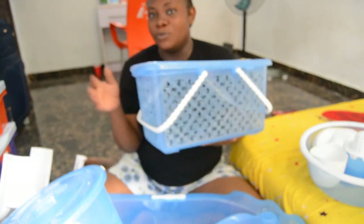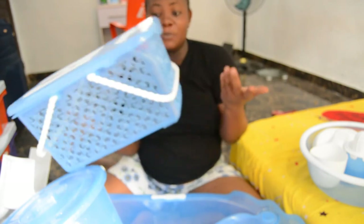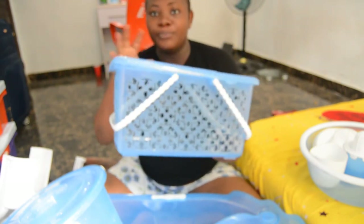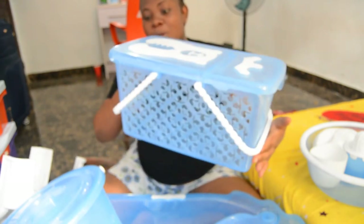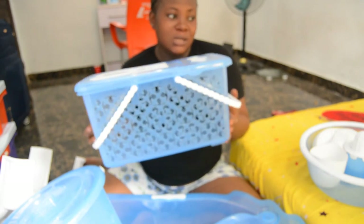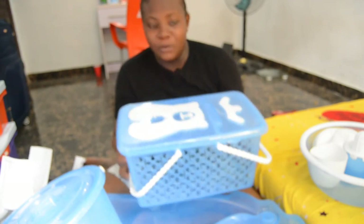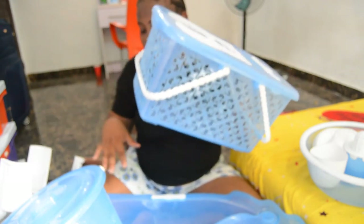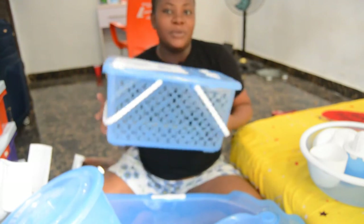This basket — most people would want to put clothes or just easy things they use every day for the baby. Some people put medicines in it, but this set came with its own medicine box that you can put medicine in. So probably I'll be using this basket to put diapers and everyday stuff — maybe extra soaps, baby oil, baby cream, baby comb, and everything. I'll just use it to store those since the bathtub set already has a medicine box.